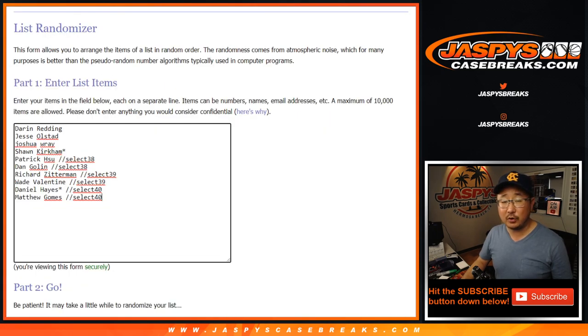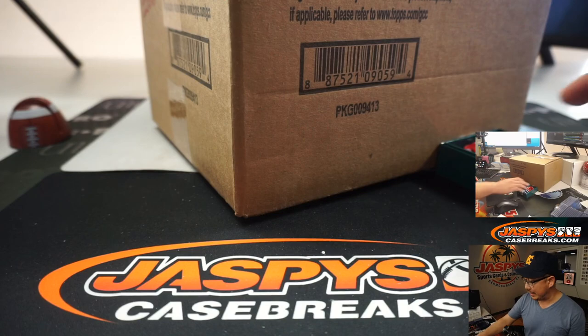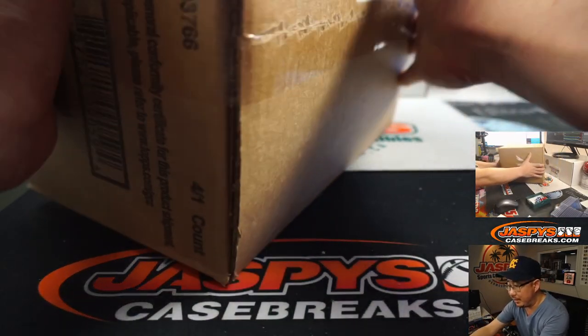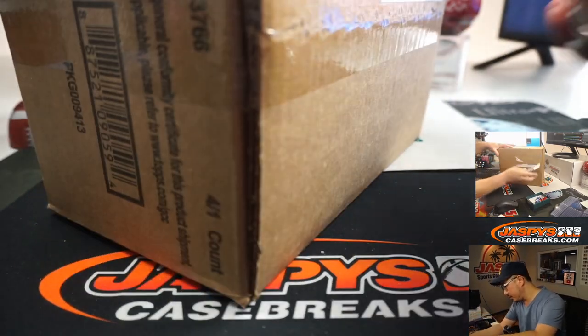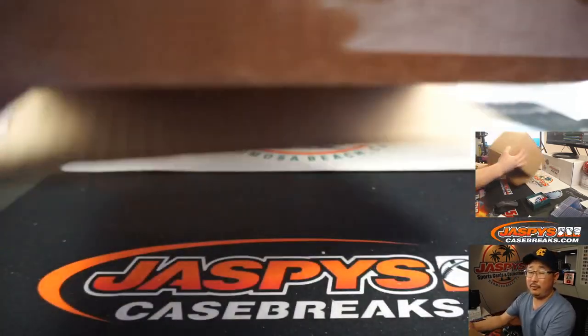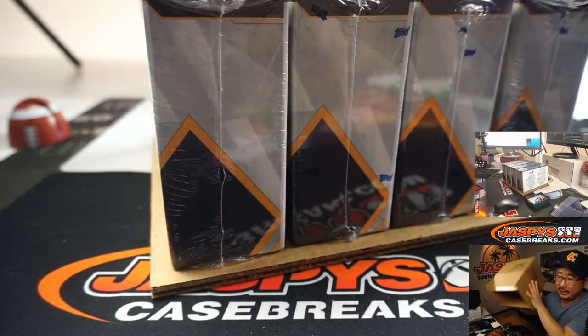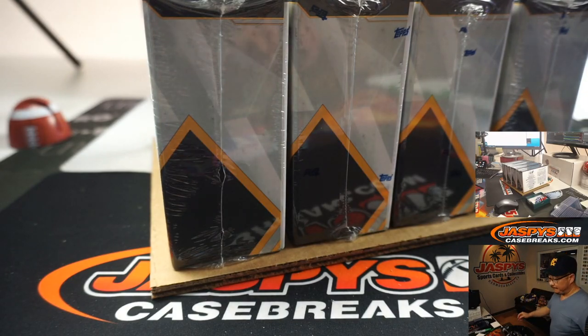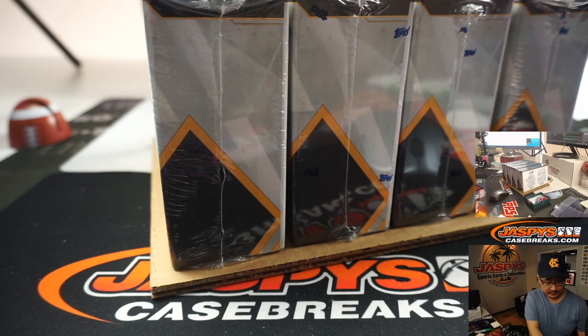Big thanks to all of these folks right here, really appreciate it. So here's what we're going to do: we're going to open up this fresh case, select a box, pop it open, see what hits pop out of there, and we'll go from there. Good luck everybody. Diamond Icons has been pretty kind to us, so hopefully the trend continues here.